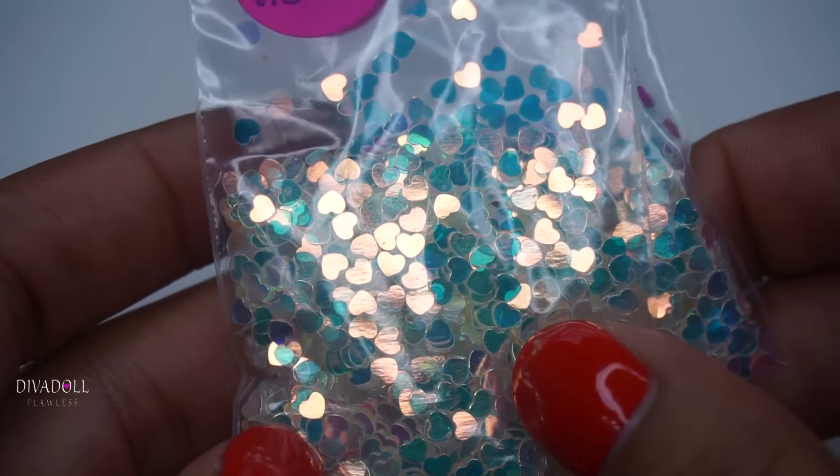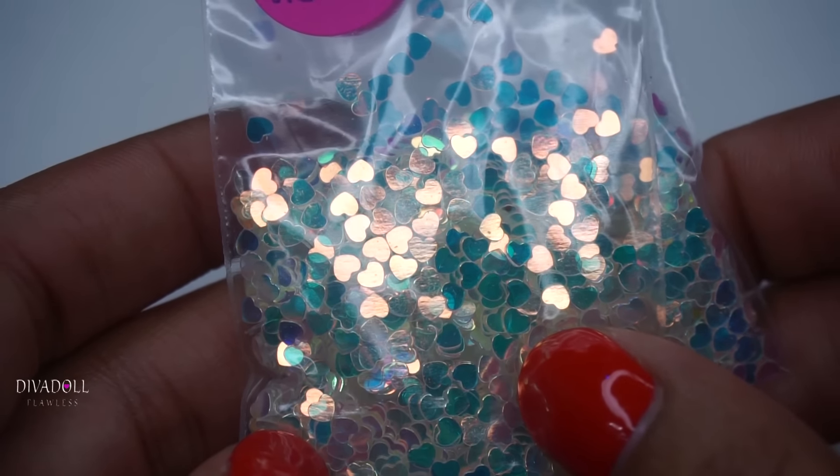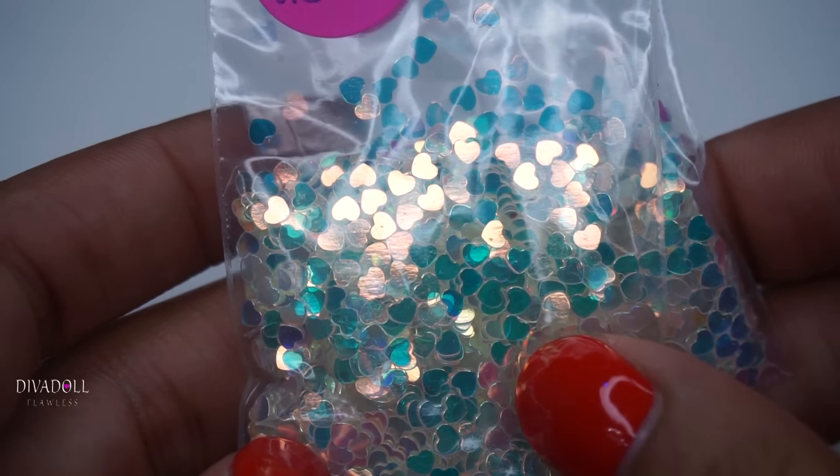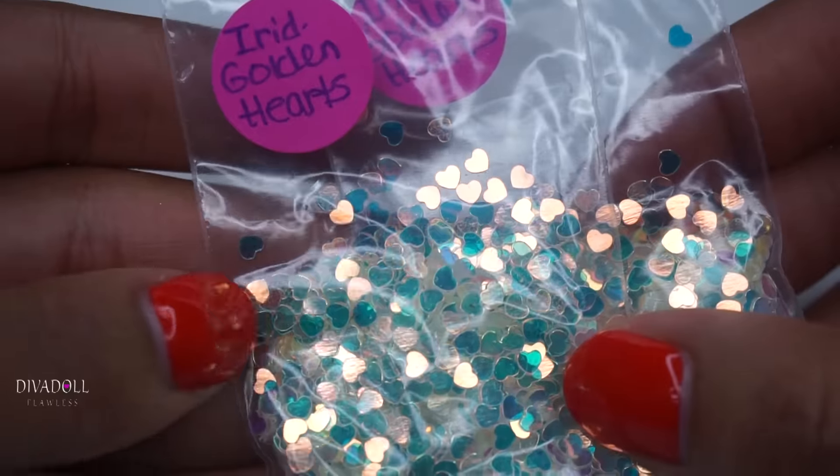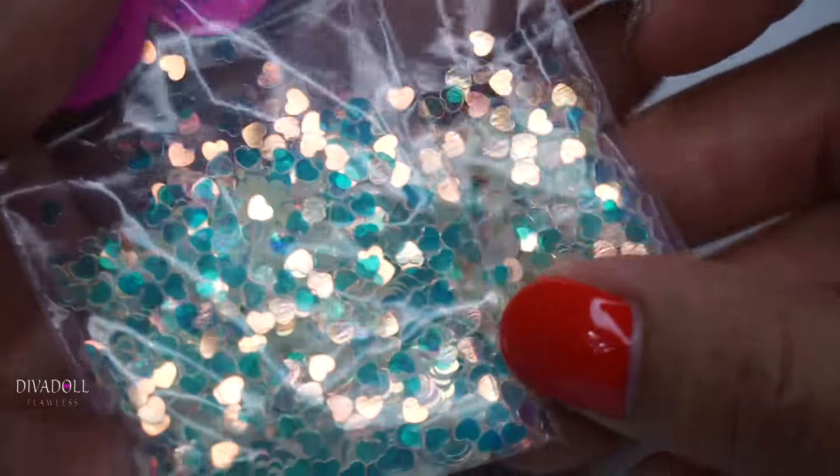Hey dolls, welcome back to Diva Doll Flawless! In today's video I'll be sharing with you a nail haul of some items I purchased from Jen's Nail World. The first items we have are these iridescent golden hearts.